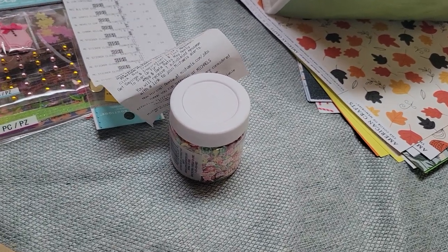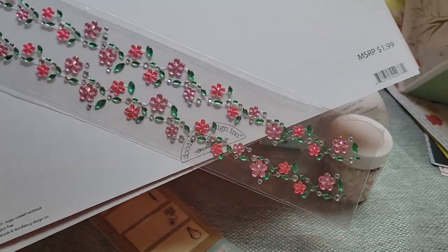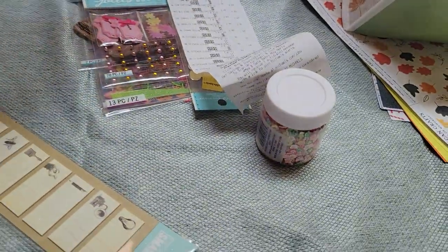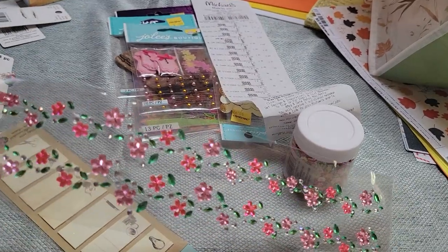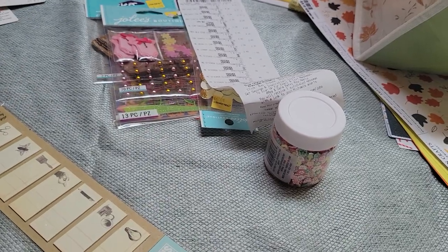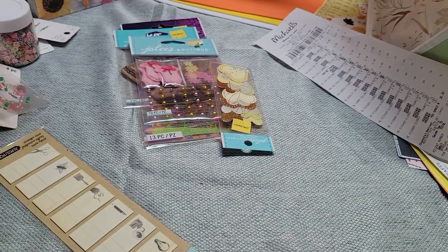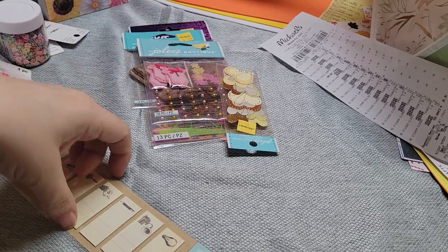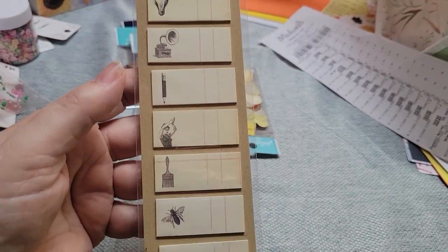I love these kind of borders — this was the only one I saw. They're kind of expensive at Michaels; I think this was $5.99, but I had a coupon for 40% off one regular price item. And then I did pick these up — I may already have these but I thought they were super cute, so I picked them up. If I have them, I have them.